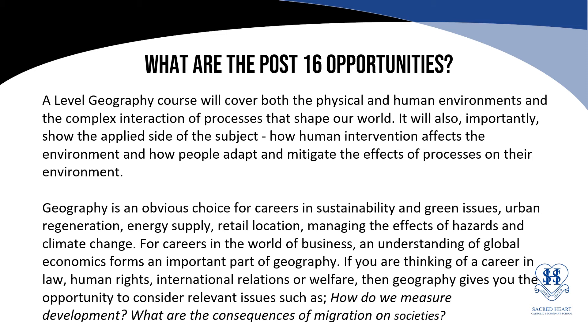What are your post-16 opportunities in relation to GCSE Geography? A level Geography covers both the physical and the human environments in more detail, looking at how people adapt and mitigate the effects of processes on their environment. Geography is an obvious choice for careers in such things as sustainability and green issues, as well as urban regeneration, energy supply and location of retail.